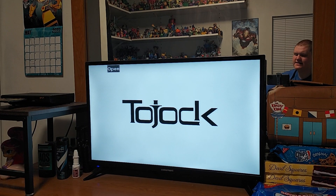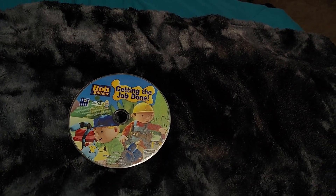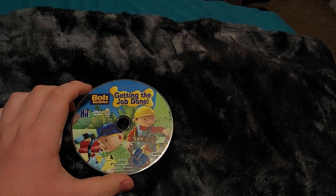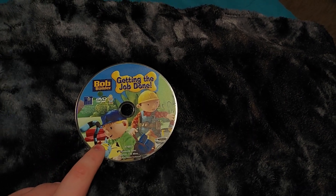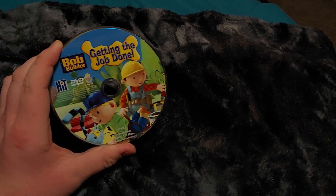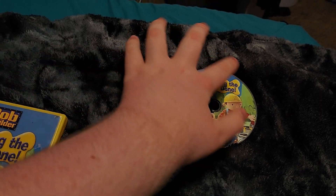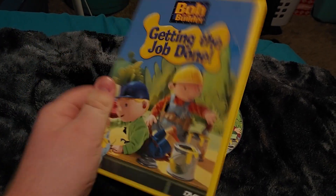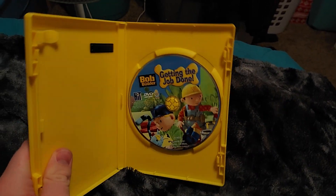Now let's get to the DVD and I'll show you what it looks like. Here is the DVD right here. It says Bob the Builder: Getting the Job Done. There's Bob right there, and there's Wendy, and there's Bill Chard right there. The disc looks pretty good, and there's the Hit Entertainment logo. This DVD is from 2005, and the disc actually matches the front case. I like how the case is yellow because Bob is wearing a yellow construction helmet — that is pretty cool.